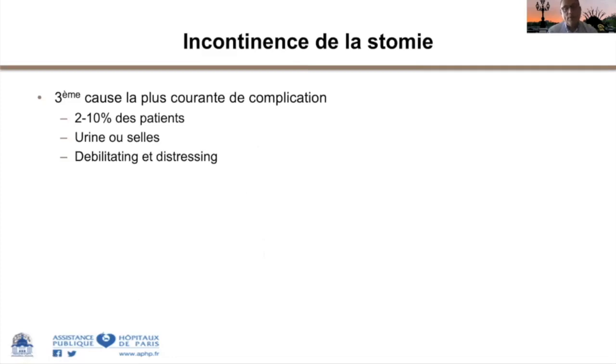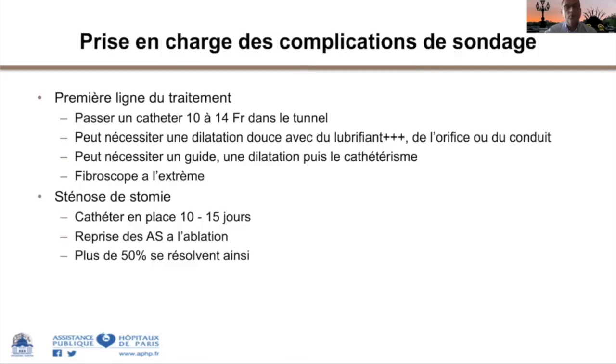L'incontinence par la stomie est la troisième cause de complications. C'est heureusement pas la plus fréquente mais c'est la plus handicapante. On peut certes mettre une poche de stomie pour appareiller, mais ce n'est pas l'objectif de cette chirurgie. Les patients sont excessivement gênés. Il n'y a pas d'autre solution que la reprise chirurgicale. Les injections d'agents de gonflement pour compenser la continence ne fonctionnent pas. Il faut savoir reprendre chirurgicalement le patient qui fuit.